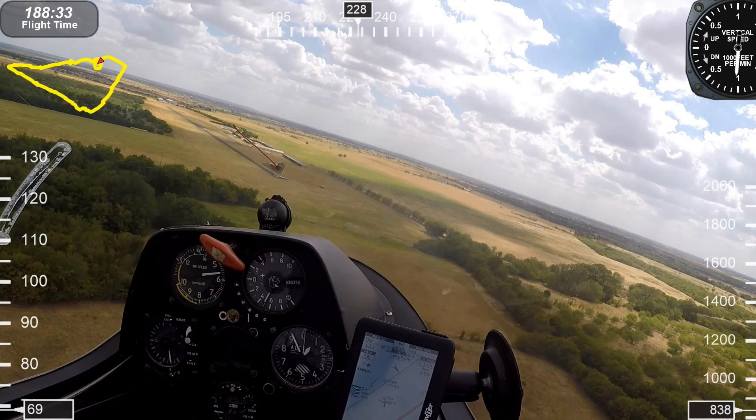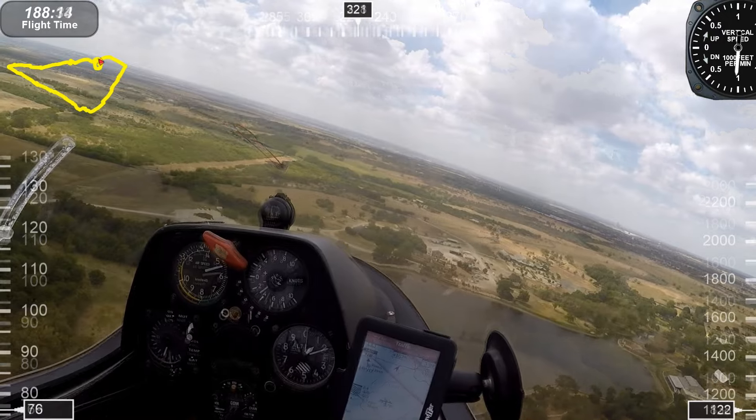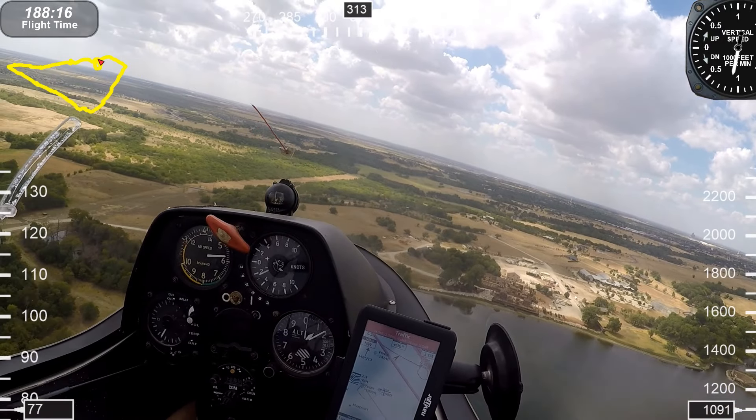I'll be landing a PW-5. I provide real-time flight data such as ground speed, altimeter, compass heading, and rate of climb. So let's watch the action.